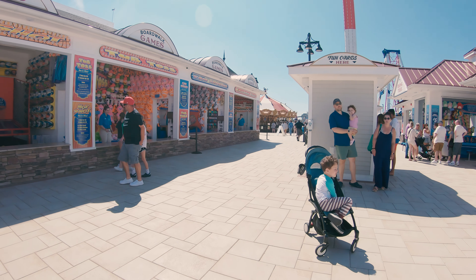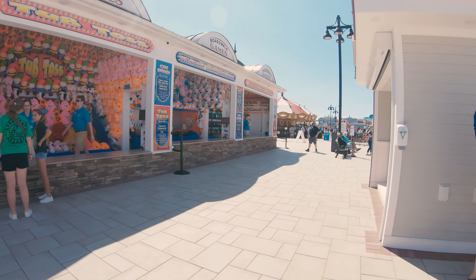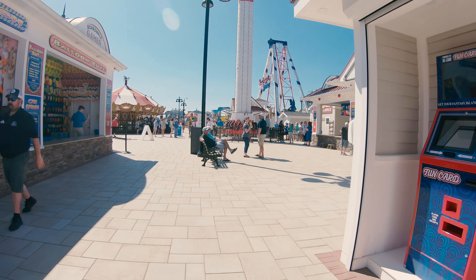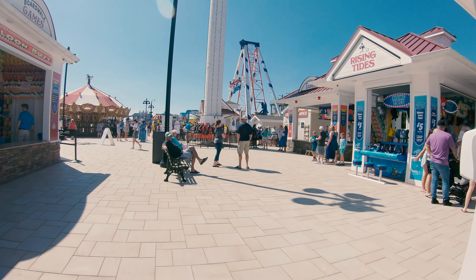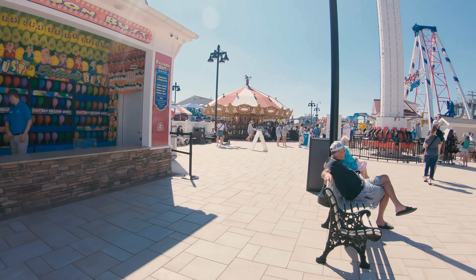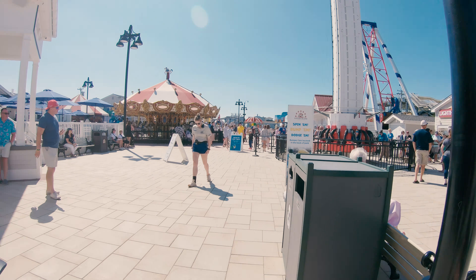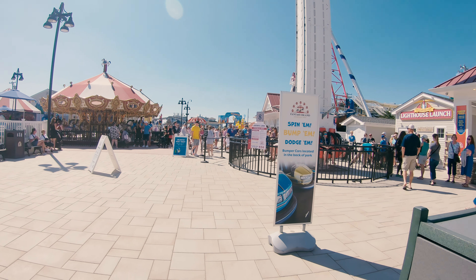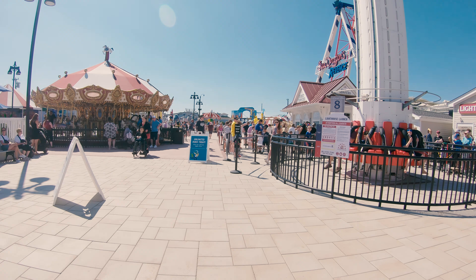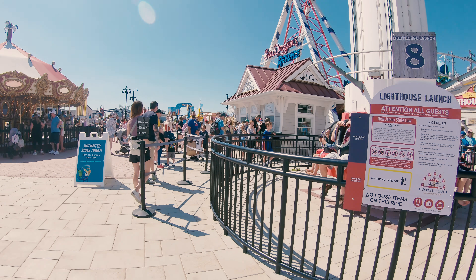Coming up on my right hand side is one of the brand new rides added for the season. This particular ride is a swinging pirate ship — pretty standard fare for an amusement park like this. The name of this one is Sea Dragon's Revenge. There used to be a ride just like this when the park first opened called the Sea Dragon, so they put in a newer version of it. This ride is updated and has new features — I believe it's got stereo music playing in the seats, so they bumped up the capabilities of the Sea Dragon. It's a nice little attraction.